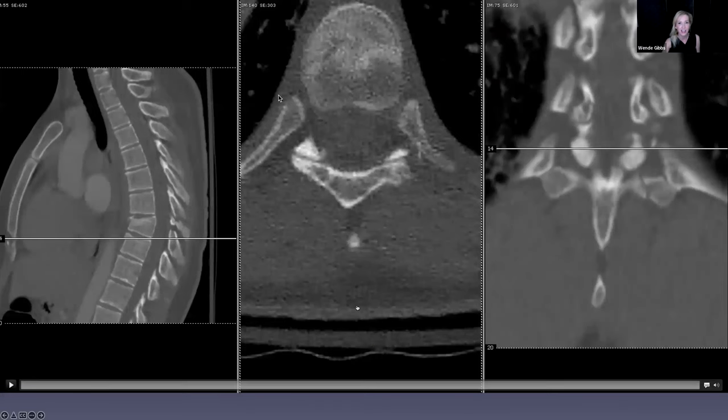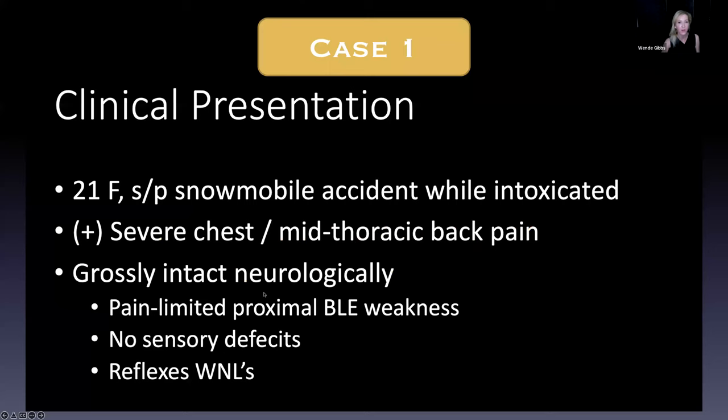First case. So this was a young girl I took care of about a year ago last winter. She's in her early 20s, and she was intoxicated. She was in a pretty bad high-speed snowmobile accident, and she came in with pretty bad chest pain and a lot of mid-thoracic back pain. Neurologically she was grossly intact, but she complained that her legs felt heavy — maybe a little pain-limited proximal leg weakness.